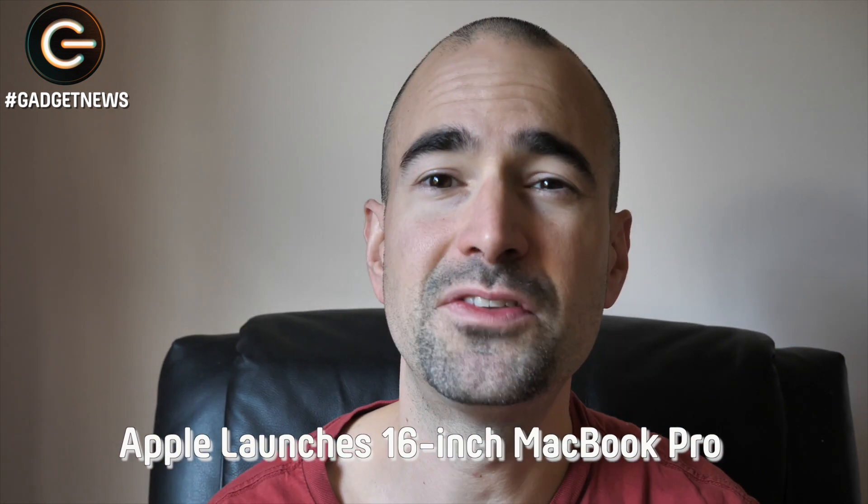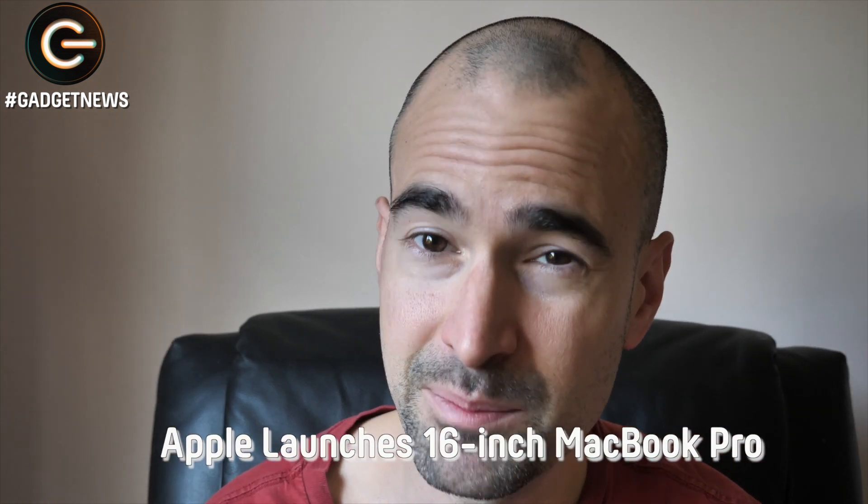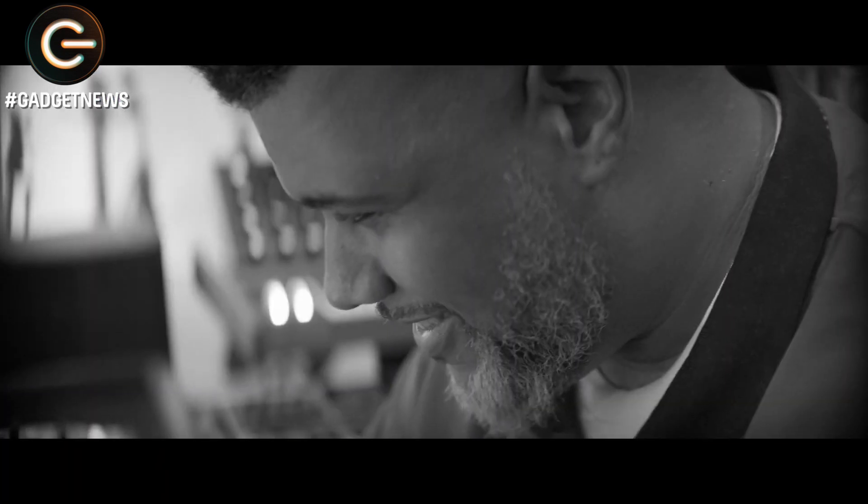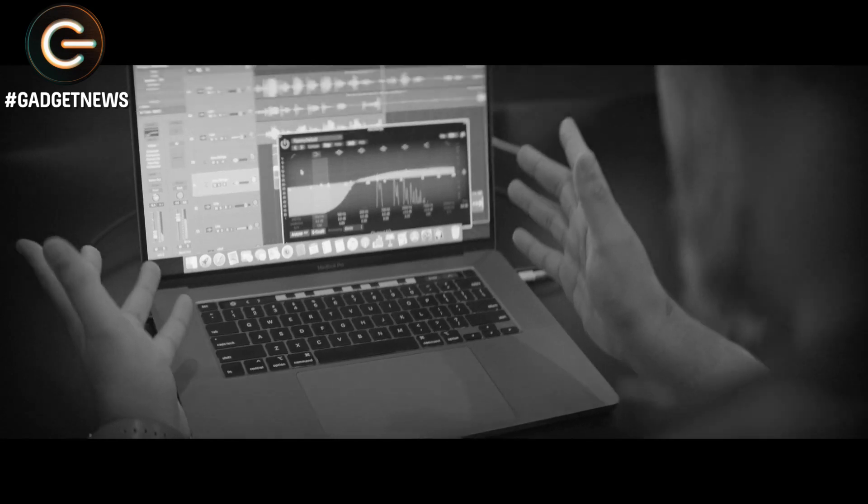Apple has also continued its trend of seemingly launching fresh new kit every other week or so, by pulling back the curtain on a new 16-inch version of its MacBook Pro laptop. Rejoice, because gone is that cursed butterfly keyboard of the last few models, replaced with a new Magic keyboard — presumably the magic part is that it won't break after just a few weeks of use.